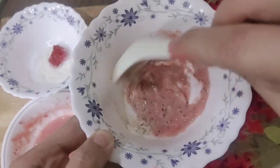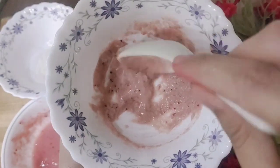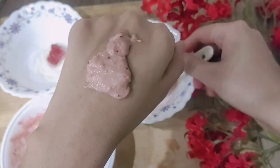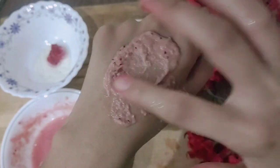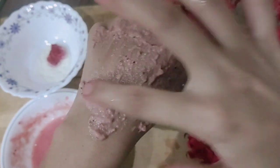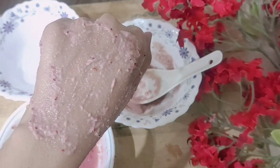Mix the face mask ingredients well — the face cleanser mixture plus the wheat flour and yogurt — and the face mask is ready. Steps one and two, the cleanser and exfoliator, are complete. Now apply this mask and leave it on for about 15 minutes.